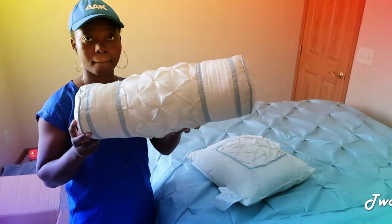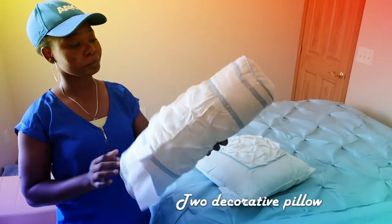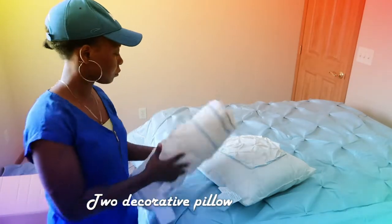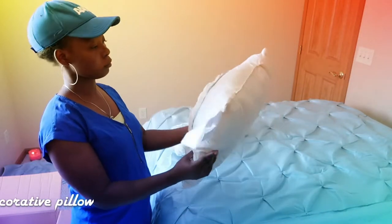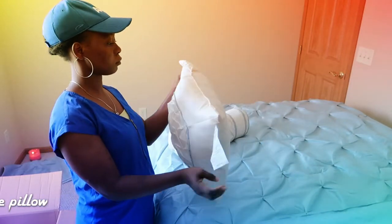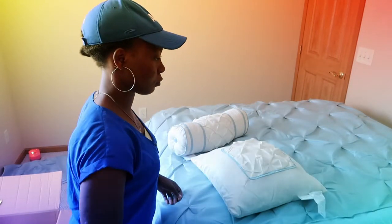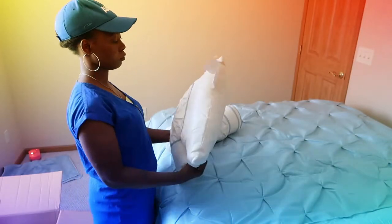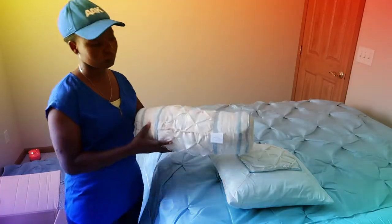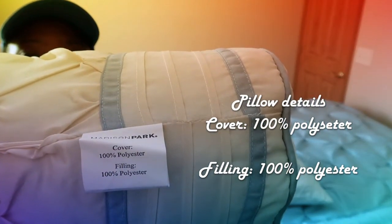Well, you're just beautiful and so cute — comment down below if you think the same. Now, these pillows are 100% polyester, both the filling and the cover.